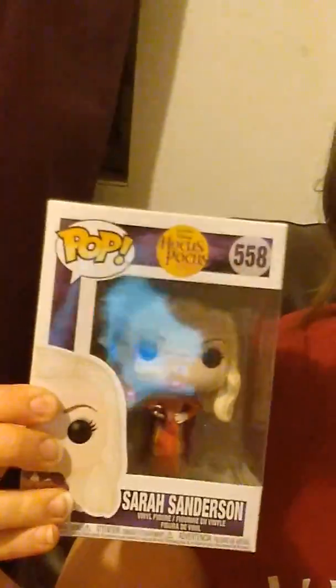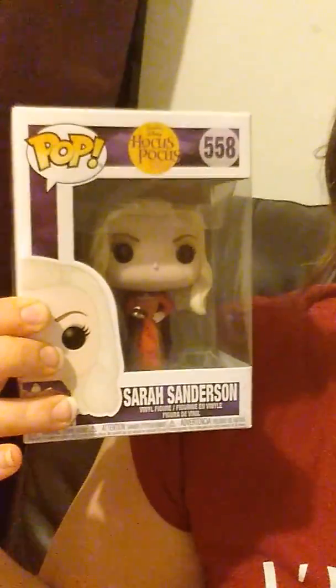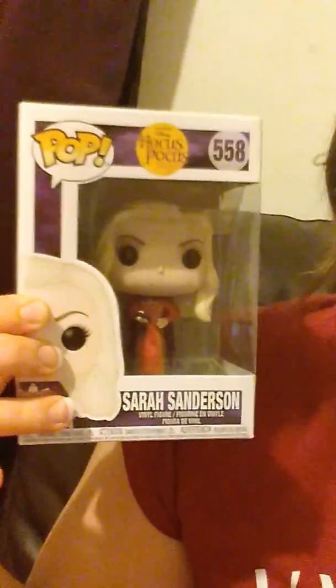I went there to get the Sanderson Sisters Funko Pops. So this one is Sarah. Sorry for the weird glare. But these are normally like $10 or $11, and at 70% off, that makes this about $3. I think you understand why I didn't think they were going to be there at 90% off.